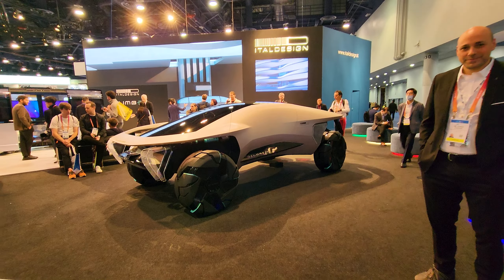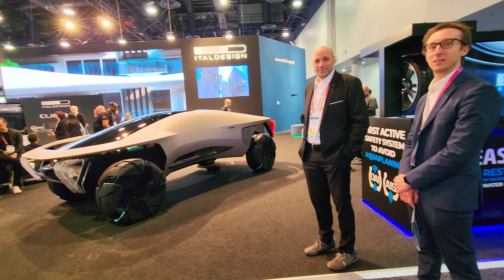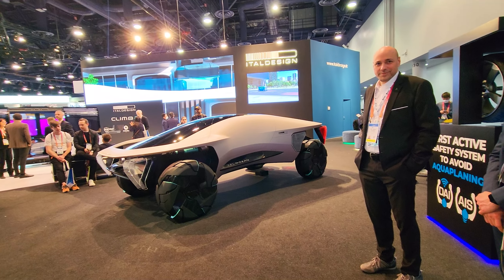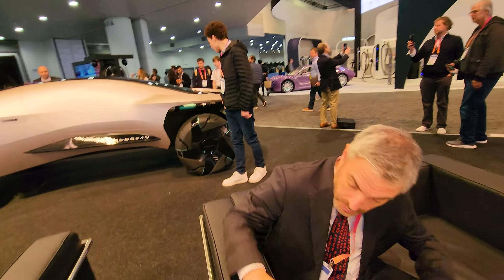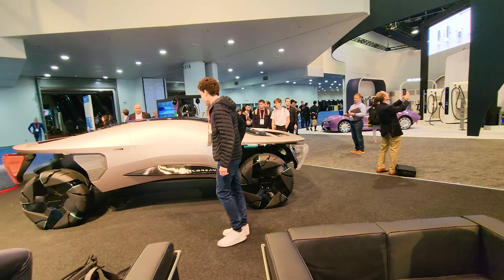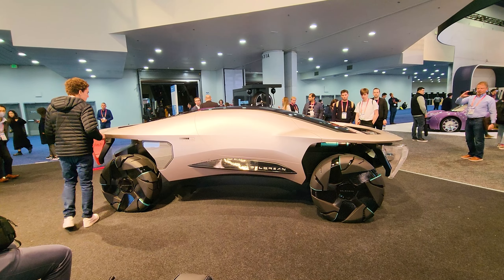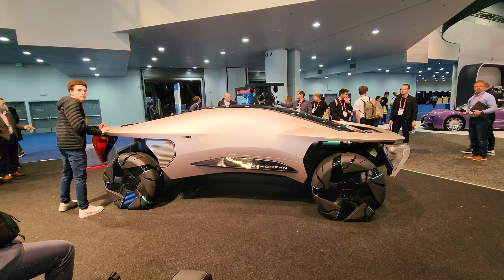Excuse me, are you with DeLorean? No, I'm not from DeLorean — I'm from ItalDesign, but I can tell you something about that. Tell us as much as possible, we want to hear it. This is a concept model, a vision of ItalDesign for the DeLorean of 2030.